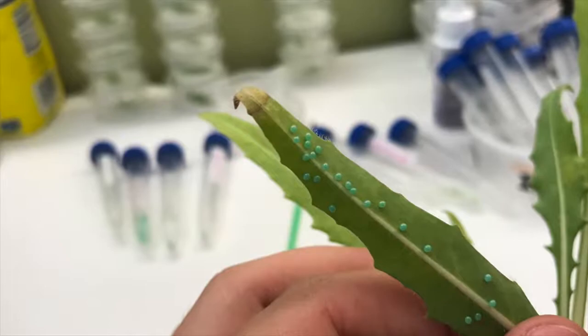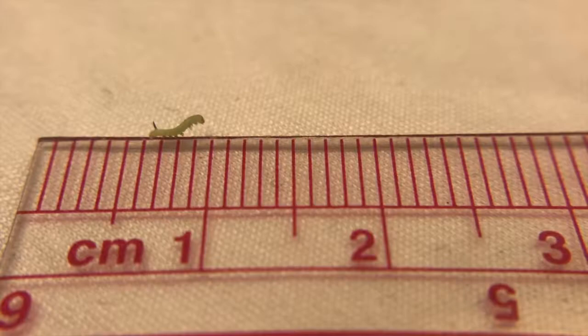The first step to testing this was to collect eggs laid by females and keep them until the caterpillars hatched. As soon as they hatched, the caterpillars were ready for testing.